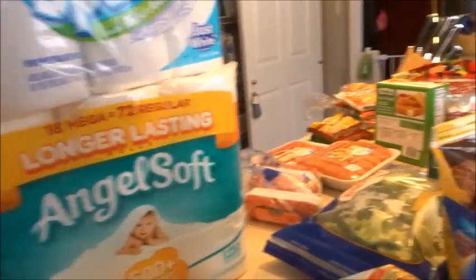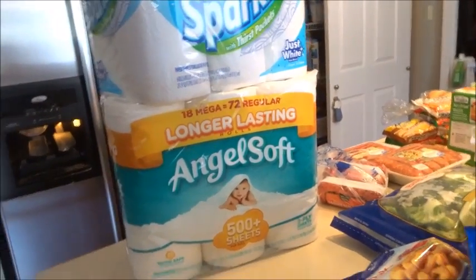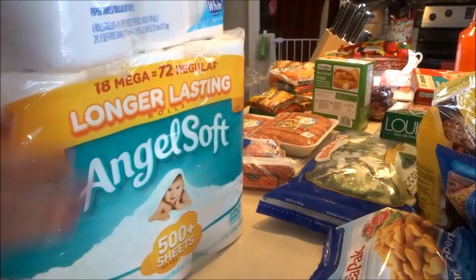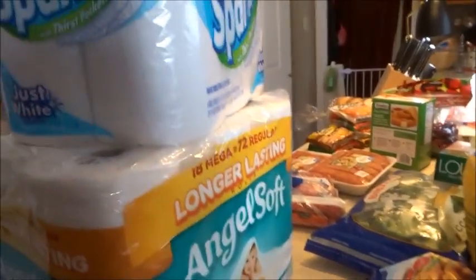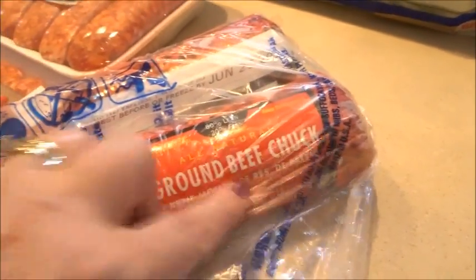I picked up some Angel Soft toilet paper — staying out of Costco and Sam's. My Sam's membership ran out; it's just a trap for me. This is the 18 mega rolls, equivalent to 72 regular — the larger, longer-lasting rolls. I also picked up paper towels, which I don't get very often.